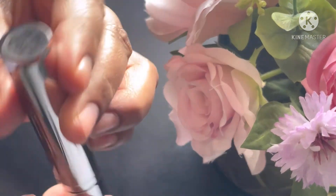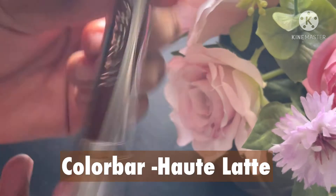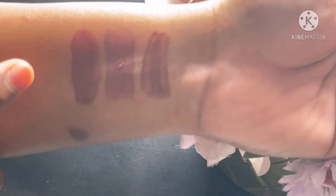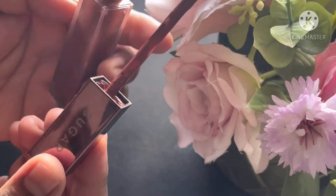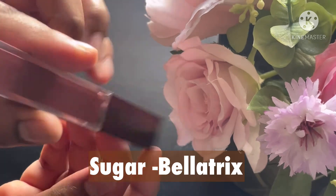Next is Hot Latte — a cult favorite in browns — from Colorbar. Hot Latte is a very good shade, amazing for dusky skin tones and also looks good on fair skin tones as well. This is my favorite after Chai.